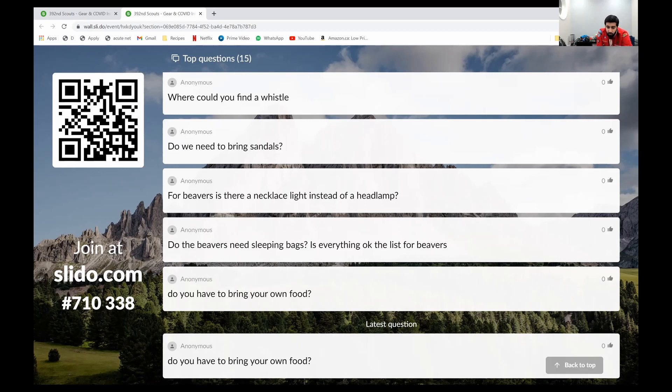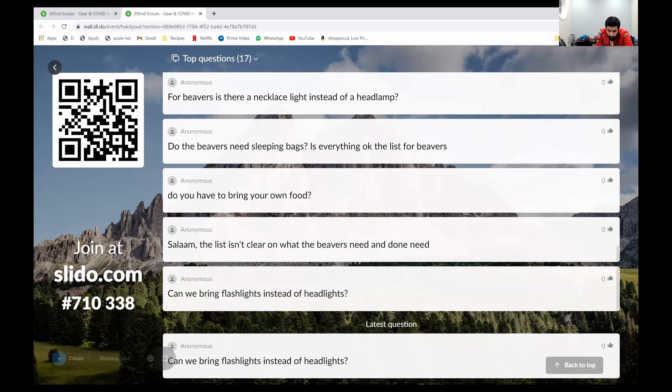Do beavers need sleeping bags? No, the beavers are not there overnight, so they don't need sleeping bags for this particular camp. It's likely we will not be having beavers do any overnights just yet — we're going to see where the vaccination situation goes. It's just really challenging to have such young youth sleeping overnight, and we want to make sure we're being realistic and doing things within our control. Inshallah, they will eventually. For beavers, all you really need for them is their clothing.